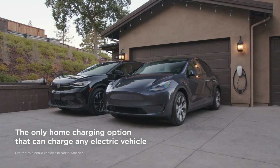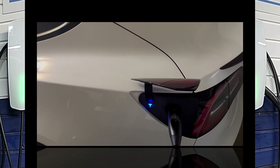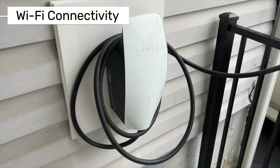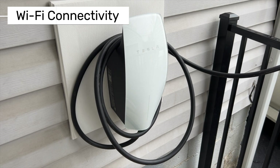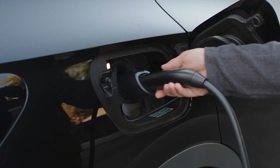Now let's dive into some technical details. This charger has a NEMA 3 rating, making it suitable for outdoor use. It also has Wi-Fi connectivity, so you can control and manage charging remotely. Through Tesla's mobile app, you can schedule charging times, optimize charging power, and take advantage of other useful features.